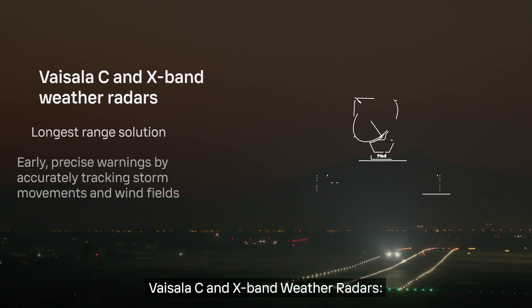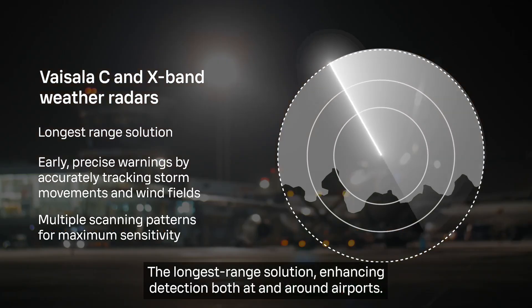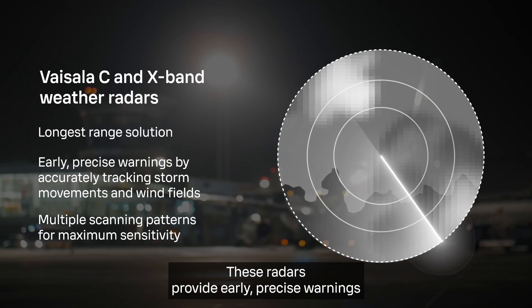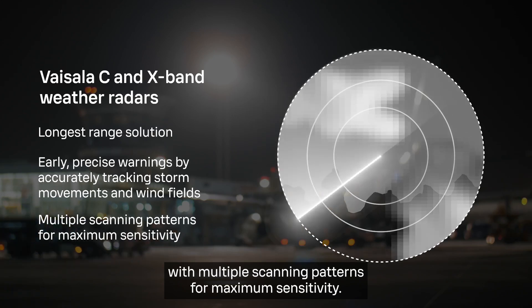Vaisala S-band and X-band weather radars are the longest-range solution, enhancing detection both at and around airports. These radars provide early, precise warnings by accurately tracking storm movements and wind fields with multiple scanning patterns for maximum sensitivity.